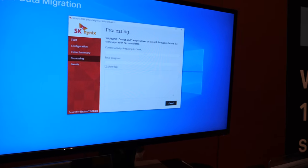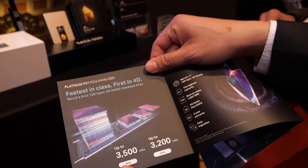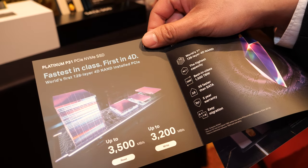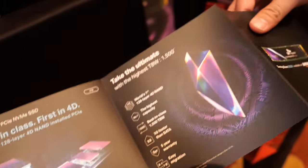From the brochure, the SSD reaches up to 3500 MB/s for read and 3200 MB/s for write. That's very fast.